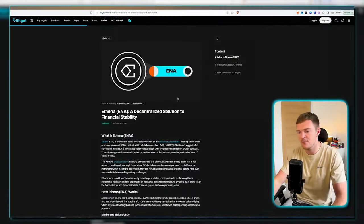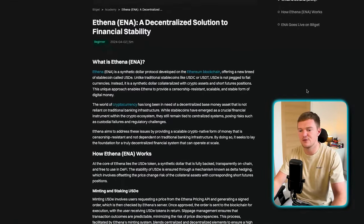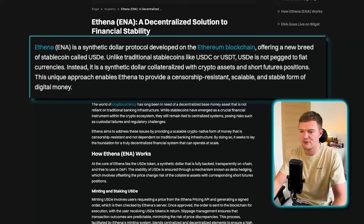Let's get started with an overview of what Athena actually is. Looking at this BitGet article, Athena is a synthetic dollar protocol developed on the Ethereum blockchain. It offers a new breed of stablecoin called USDE. Unlike traditional stablecoins like USDC or USDT, USDE is not pegged to fiat currencies — instead it is a synthetic dollar collateralized with crypto assets and short futures positions. This unique approach enables Athena to provide a censorship-resistant, scalable and stable form of digital money.